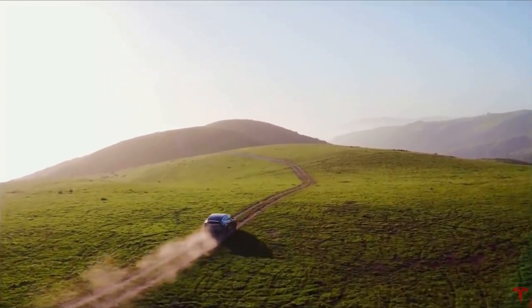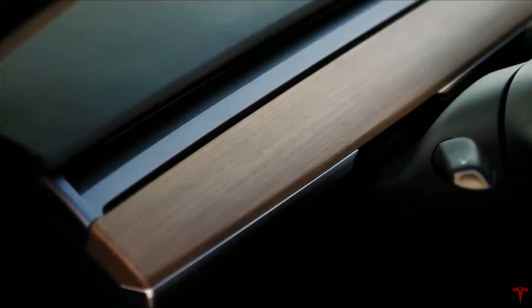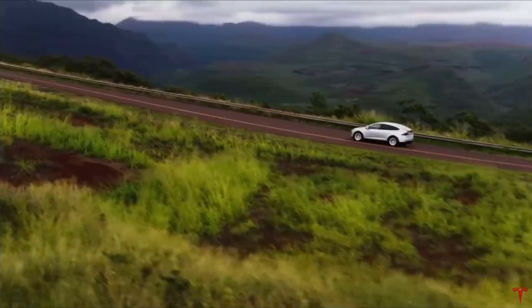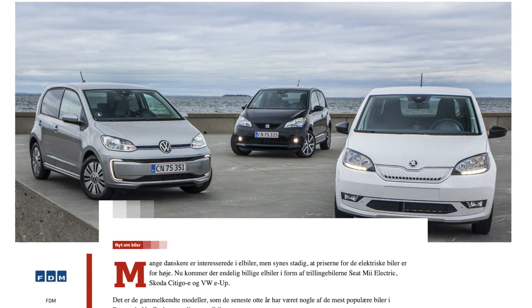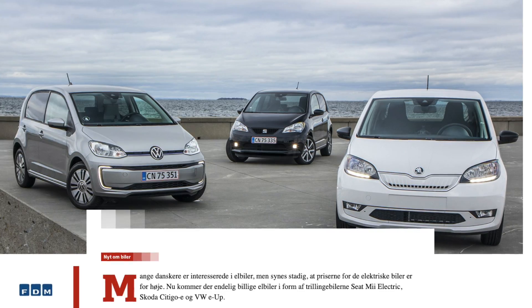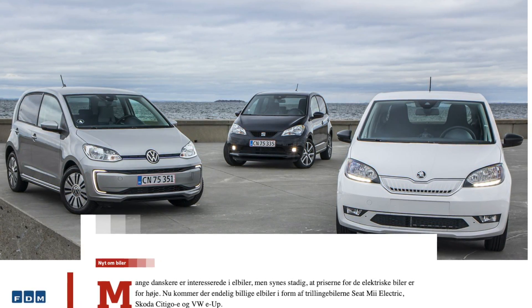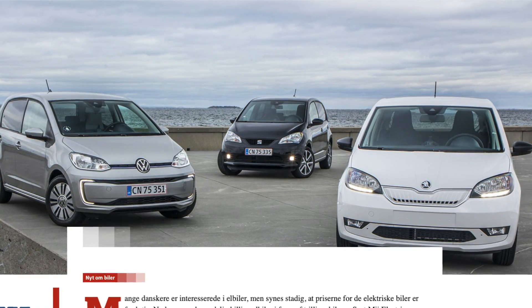In recent years, EV production automakers have focused on expanding choices for all-electric long-range sedans, SUVs, and pickup trucks. That leaves an opening for smaller electric cars at the lowest price point for mass market consumers, mostly in Europe and Asia. Volkswagen is planning to fill this gap with a new brand of EVs selling for less than $22,000. These are small city cars turned electric, like the Seat Mii, the Skoda CityGo, or the Volkswagen Up — their ICE versions are pretty popular in Europe because they are so cheap, and the electric versions, while more expensive, are still very cheap for an EV.